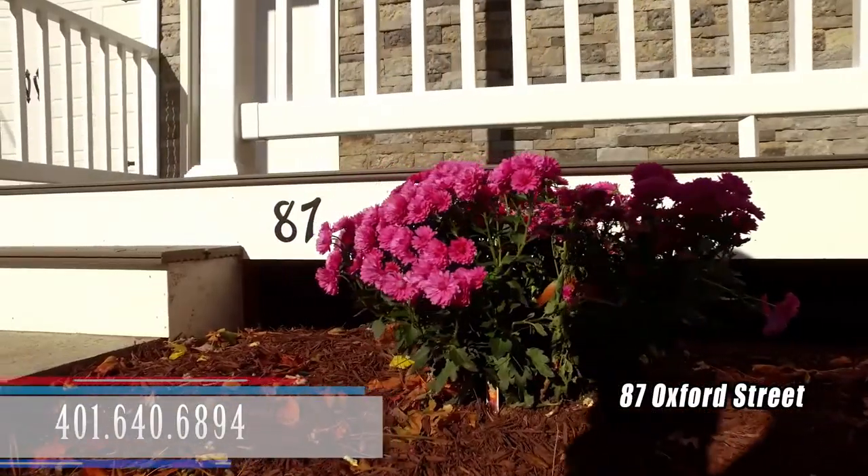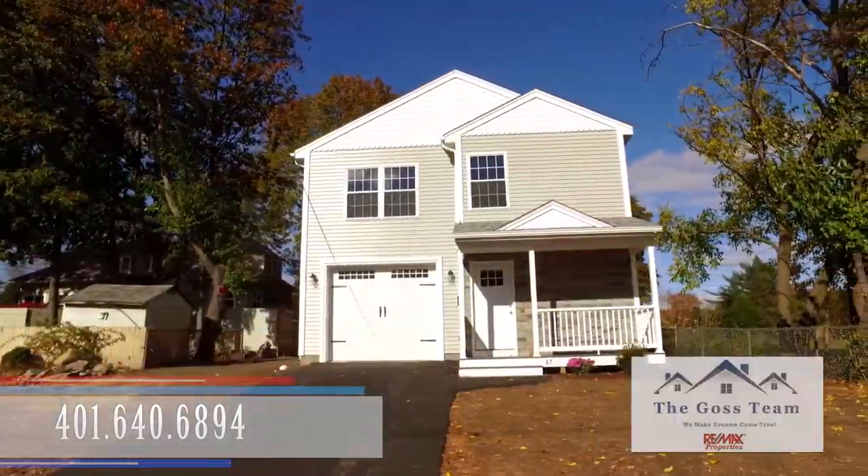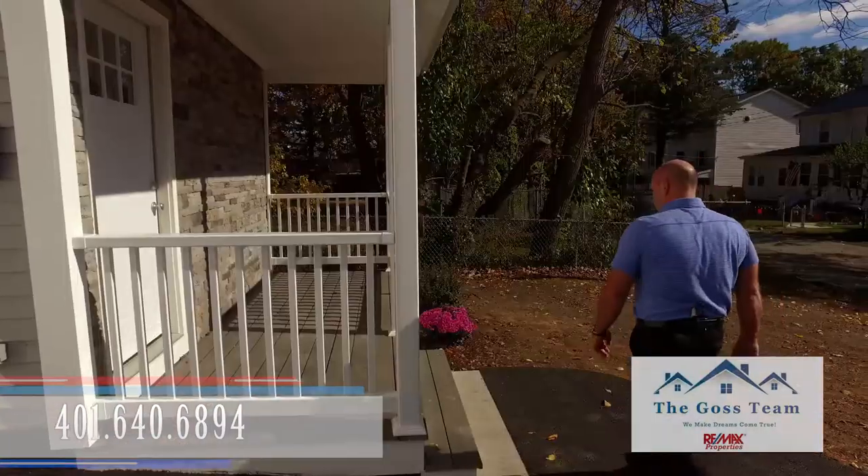Hi, it's Tom Goss here, Team Leader of the Goss Team, here to show you 87 Oxford Street here in Cranston, Rhode Island. You're gonna love this three bedroom, two and a half bath, AC, granite, stainless steel kitchen. Come on inside, let's take a look.